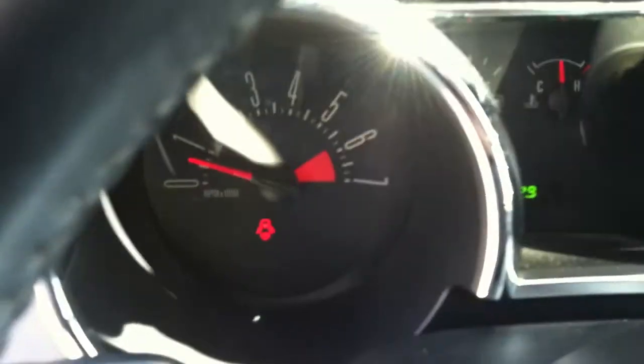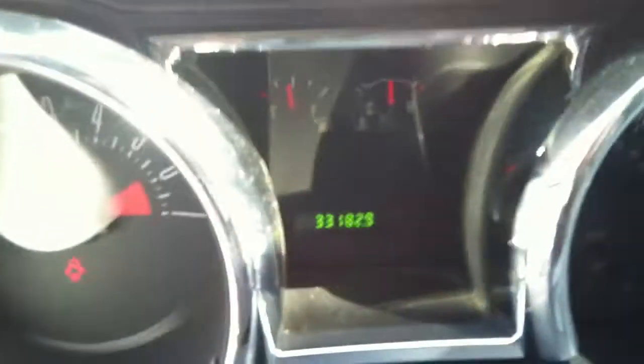I want to show you the dash. No lights on, and you're not going to find them on.